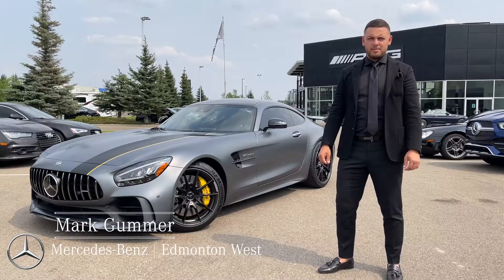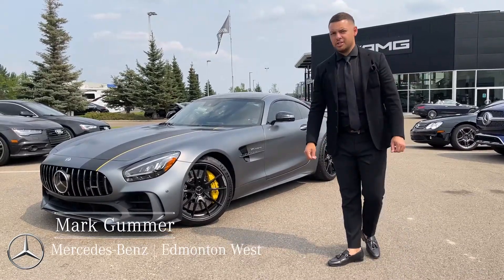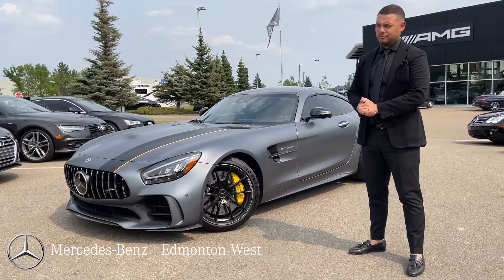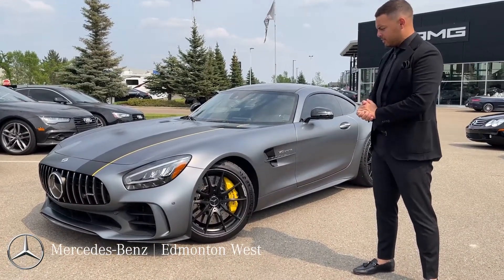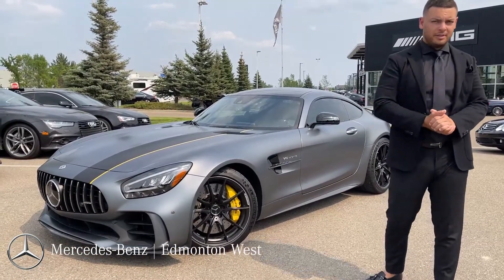Hi there, this is Mark Gummer from Mercedes-Benz M2S giving you a video tour on our 2020 AMG GTR. This is a really rare offer for us right now as you can't buy them new. To be able to offer this one in such spectacular condition, I'll walk you through a couple of things that we've done.